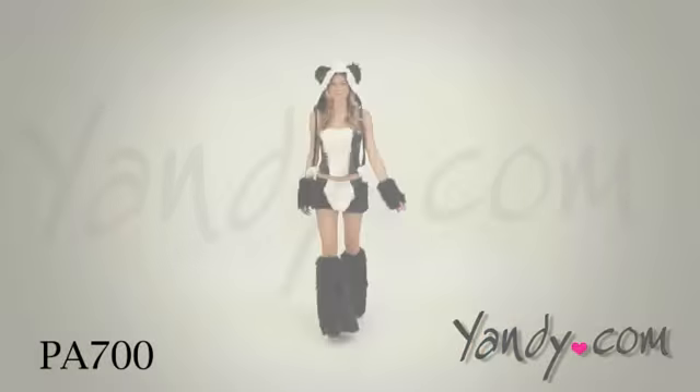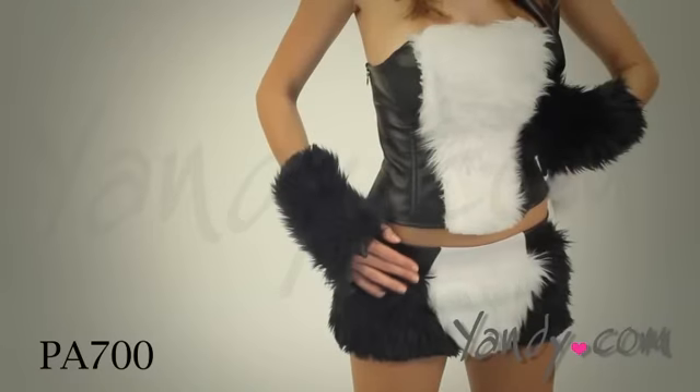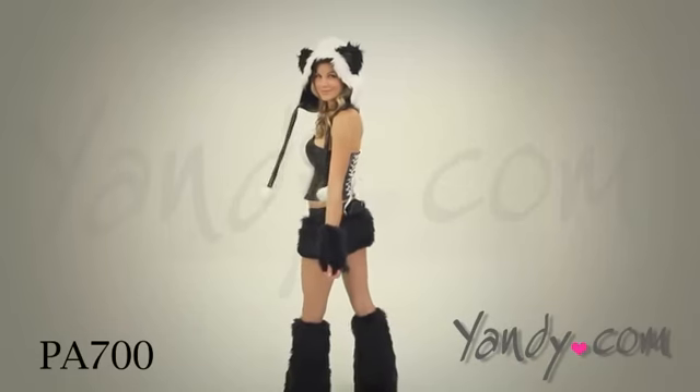This panda costume is a limited edition Yandy exclusive. It's sold with a corset top that zippers on the side and ties in the back, and a skirt with a tail.